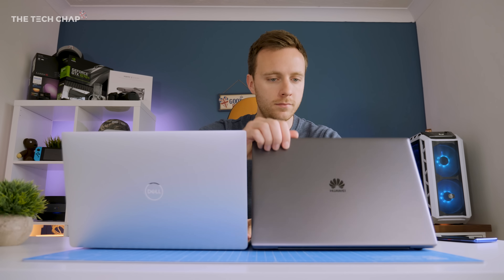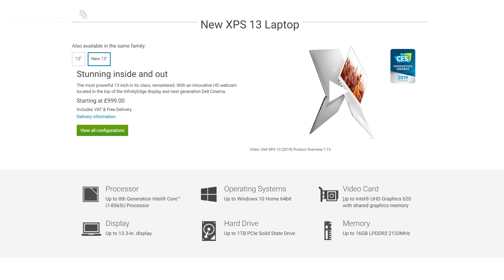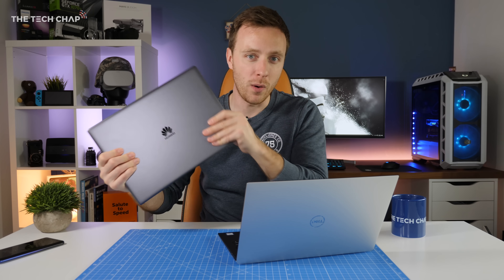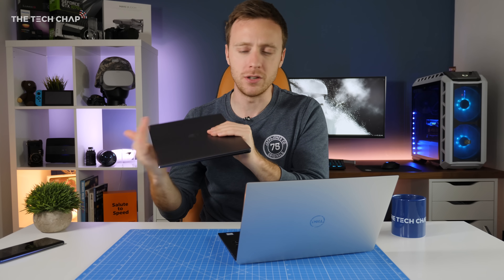In some ways it feels like it's falling behind rivals from the likes of ASUS and Huawei. For instance, you're stuck with Intel's integrated graphics chip. There's no option — even if you go for the highest end, nearly £2,000 model — for a dedicated graphics chip like the NVIDIA MX150 that you would find in the Huawei MateBook X Pro, which is actually nearly a year old and we may see a revision of it coming soon.